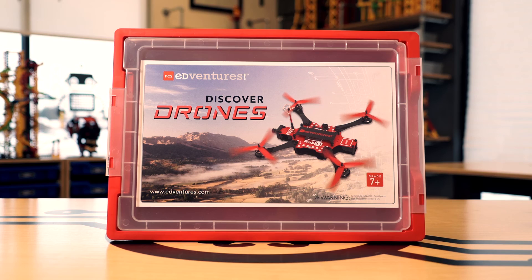Welcome to the STEM Power series. Today, we're going to be talking about PCS Adventure's newest exciting addition to our Discover product line, Discover Drones.